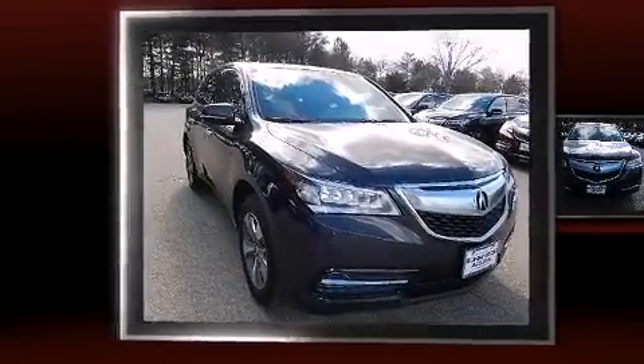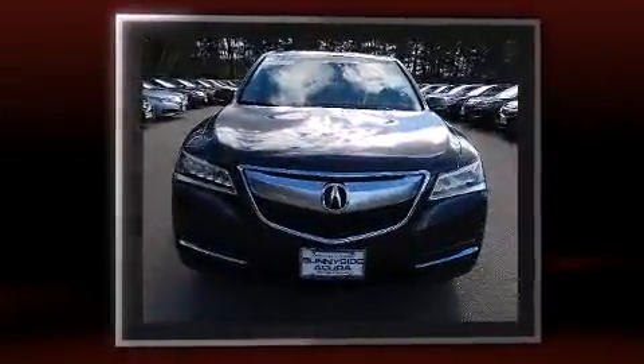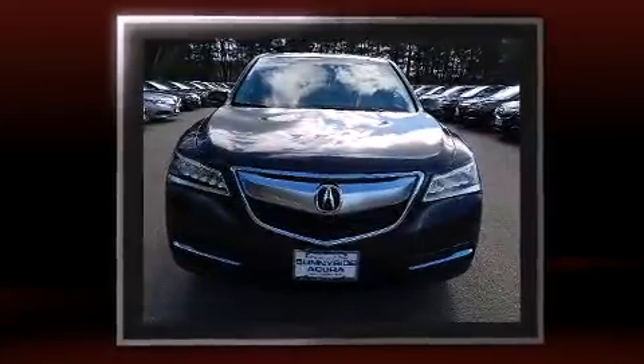Step into the 2014 Acura MDX. Under the hood, you'll find a six-cylinder engine with more than 270 horsepower, providing a smooth and predictable driving experience.